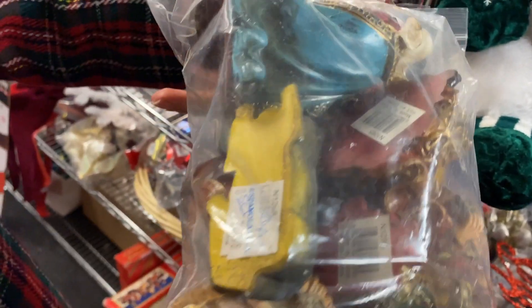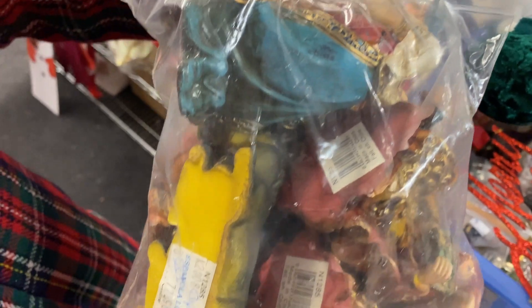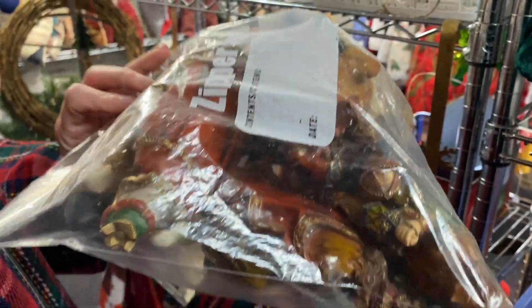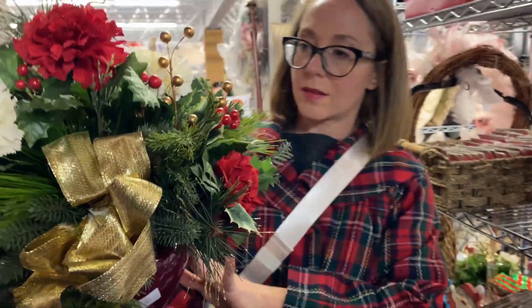That's part of the fun of thrifting — sometimes when you find something that you already have but you like it more, you can redonate what you already have and switch it up for something new. But this one didn't quite check all the boxes for me.